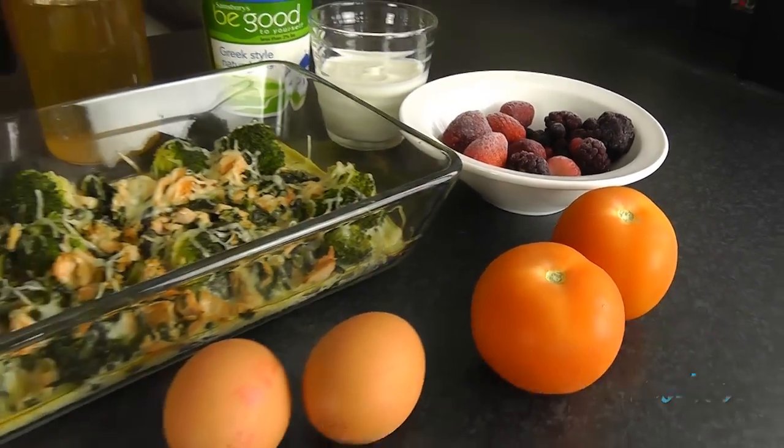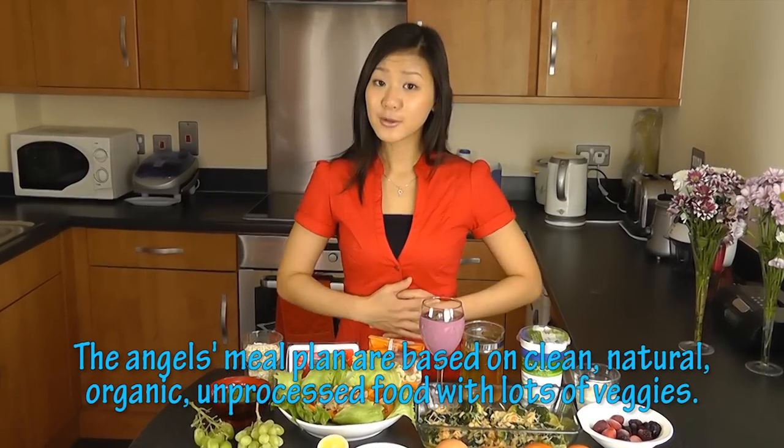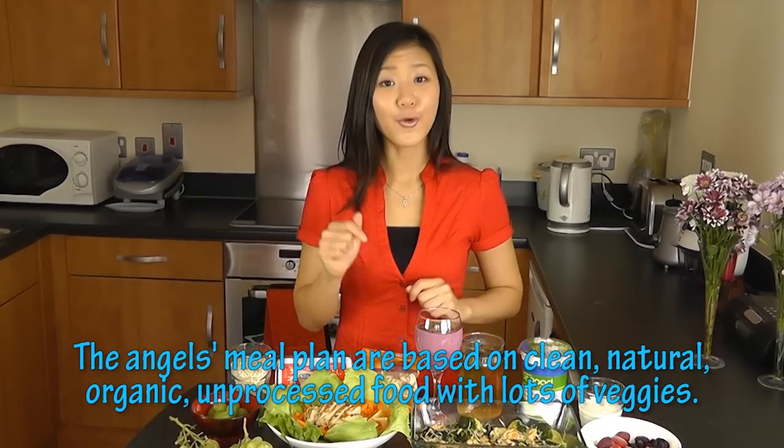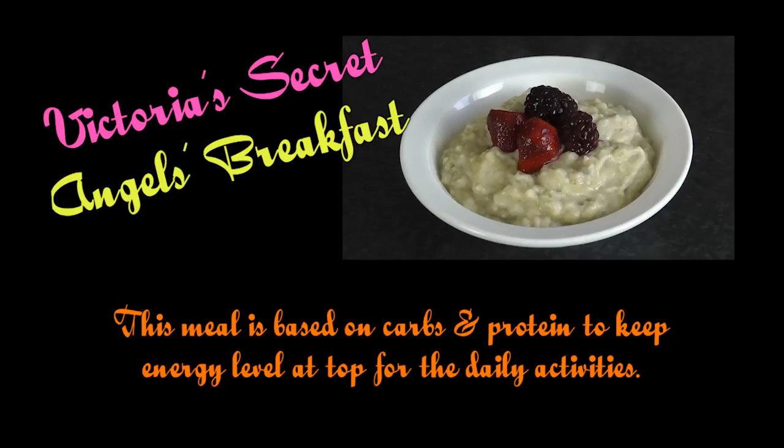It might sound low in calories but by using clean, unprocessed and natural ingredients, these meals will actually fill you up, keep you out of hunger, and give you the energy you need for a busy day ahead. So what do these angels actually have for breakfast? Let's start with breakfast, the most important meal to kick start our metabolic rate. All of us should have our breakfast within one hour of waking up in order to kick start our metabolic rate and for our body to start burning fat.